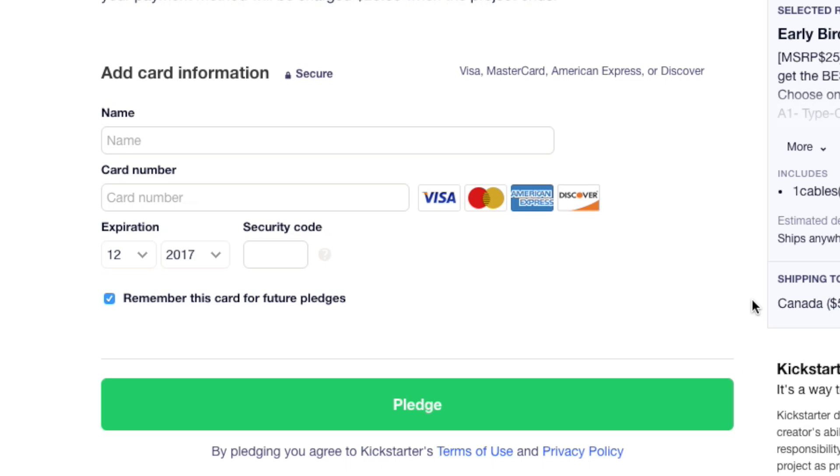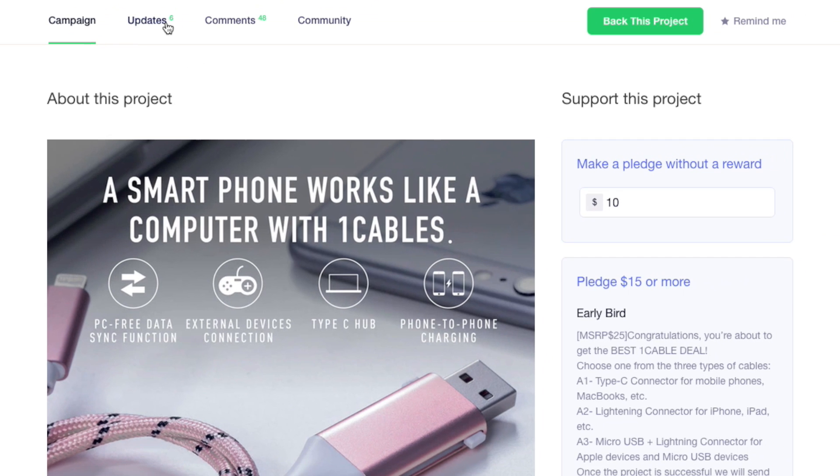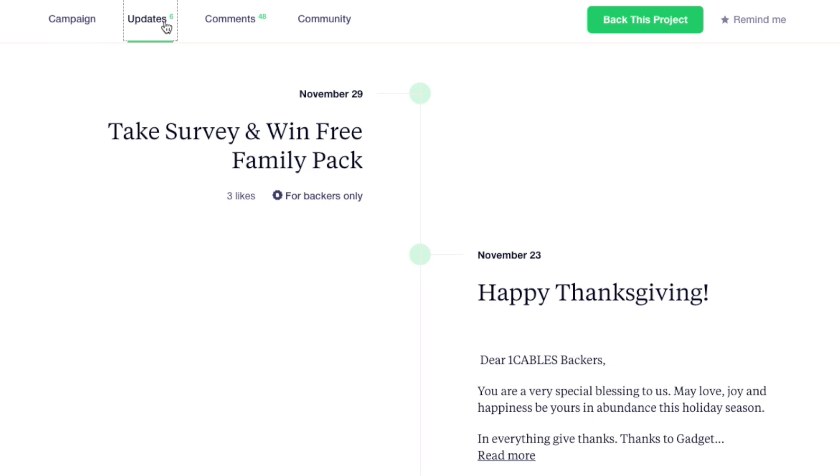Remember that Kickstarter will not charge your credit card immediately. You'll only be charged if and when the project meets its funding goal by the set deadline. You can keep going back to the project page periodically to check the Updates section to see if progress has been made.